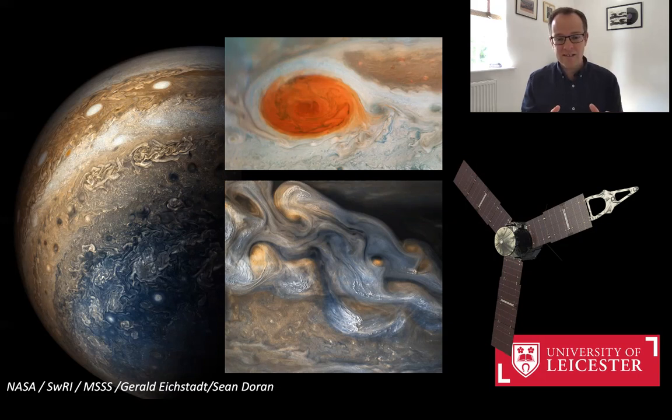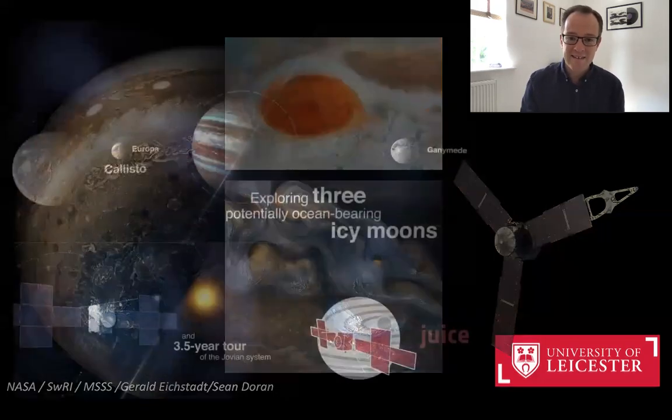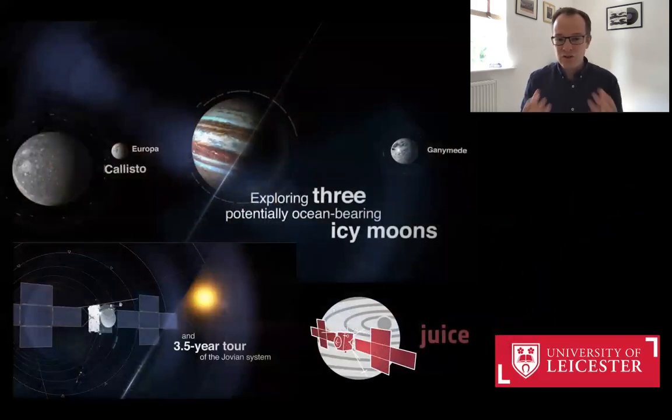Scientists at the University of Leicester are working as part of the Juno mission, but also looking ahead to the future. In just two years' time we're hoping to launch a mission called the Jupiter Icy Moons Explorer, or JUICE for short.